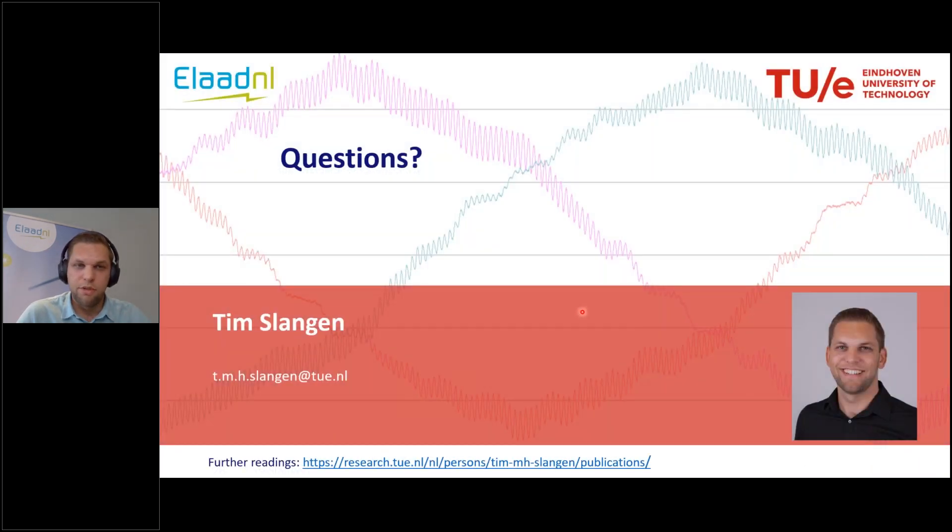With that I would like to conclude my presentation. I hope you enjoyed it. If you are interested in my further research you can find it via the link below, leading to the university page with all my research and papers. Also feel free to send me an email if you have any further questions.